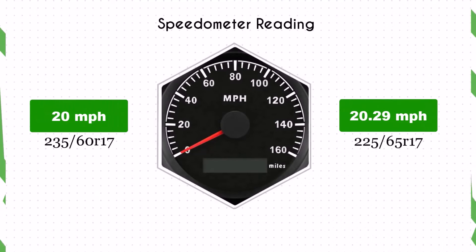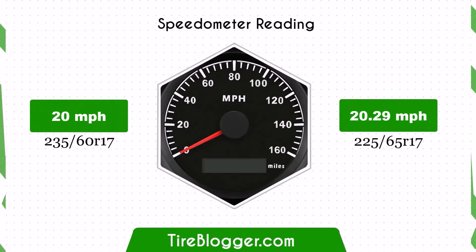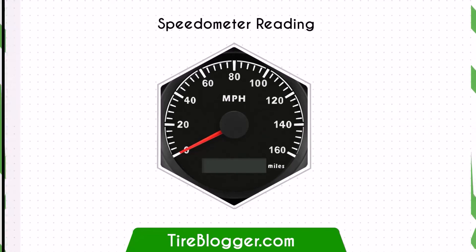With the 225/65R17, the speedometer will read slightly lower than the actual speed. For instance, if the speedometer shows 20 mph, the actual speed is 20.29 mph.